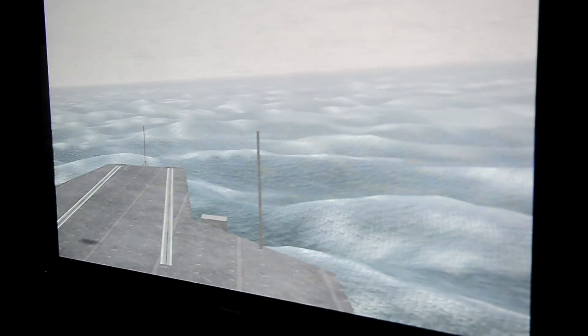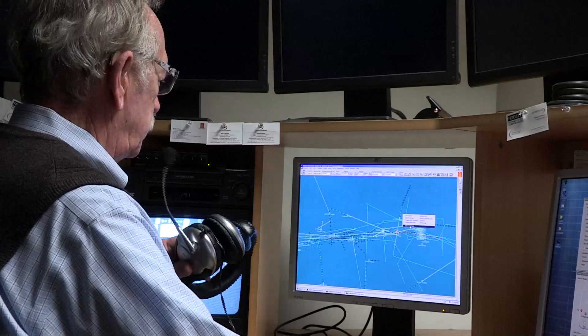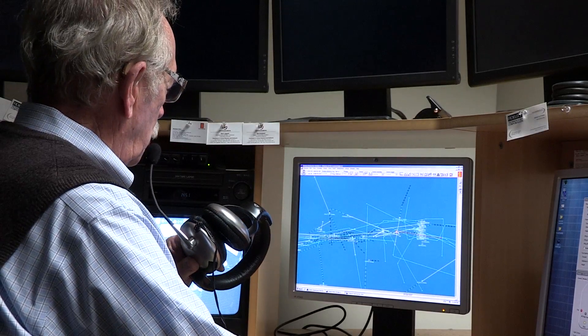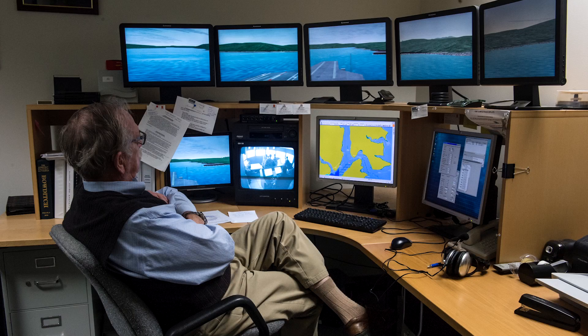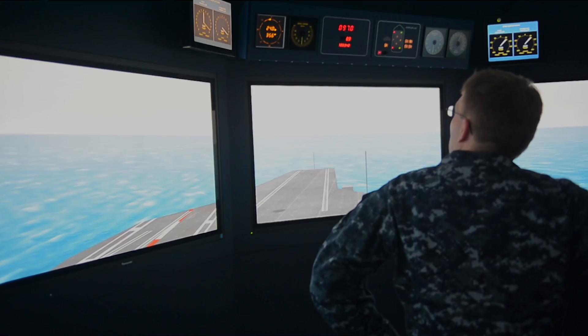I can put just about any weather you want — 60 knots of wind, 40-foot seas, fog, snow, sleet, hail, or anything else — and we can put you just about anywhere in the world. If we know what your next port is, I can design a program that puts you into that port.